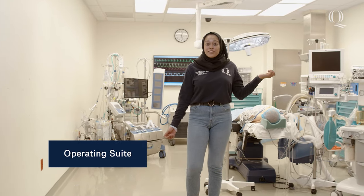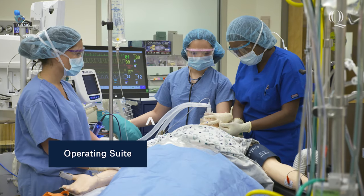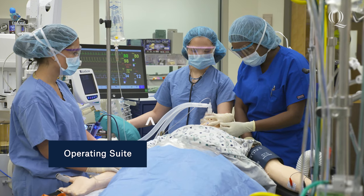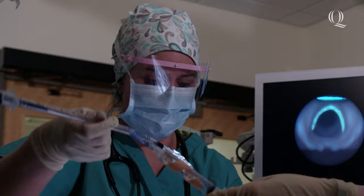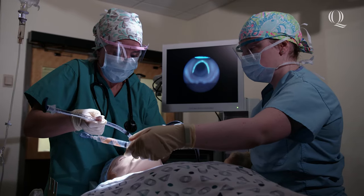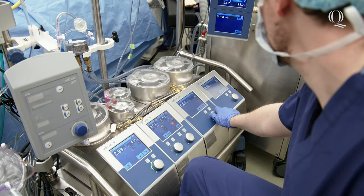Our operating room is used by graduate students in our physician assistant, cardiovascular perfusion, and MD programs. The state-of-the-art facilities allow students to practice perioperative care in two operating rooms, a pre-op holding slash post-anesthesia care unit, and a learning lab.